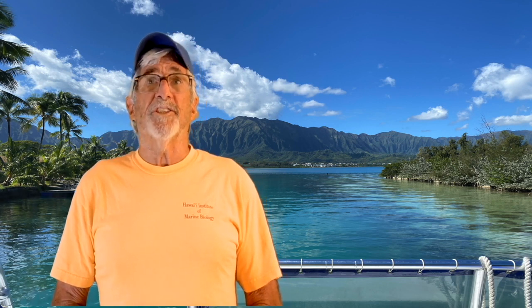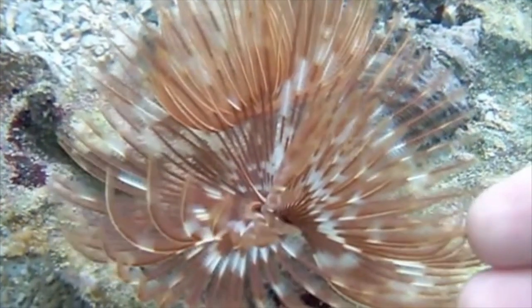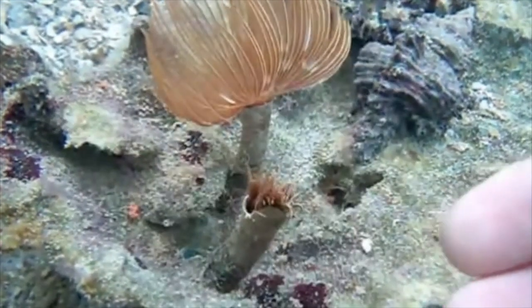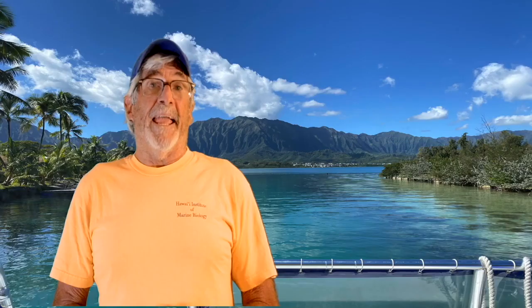When I give tours to school groups at the Hawaii Institute of Marine Biology on Mokubaloe, sometimes called Coconut Island, there's one animal on the touch table that causes a lot of boos and oohs. And that animal is the feather duster worm. Take a look at this amazing animal. The feather duster worm is what we call a sabellid worm or a tube worm because it constructs a very strong tube that can protect it from predators. The feathers on the feather duster worm are used for feeding and breathing.